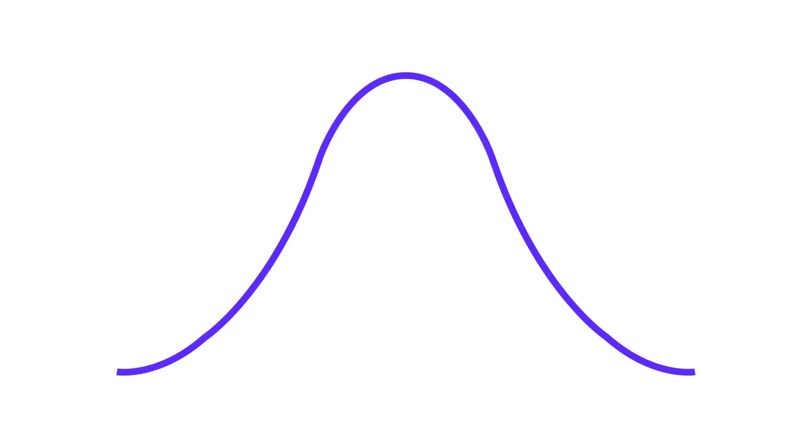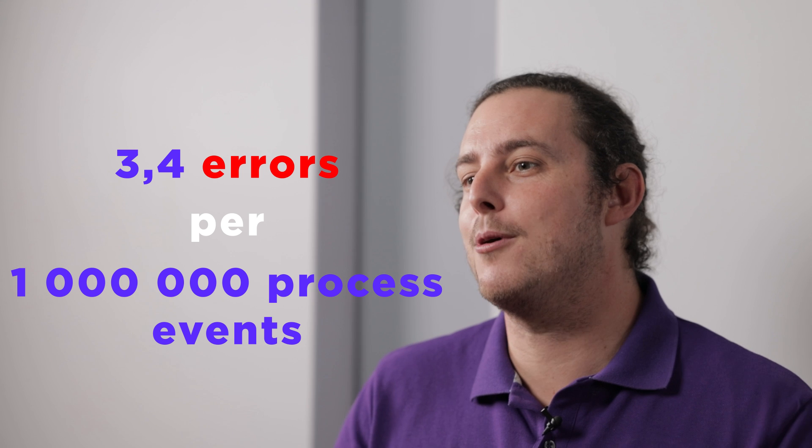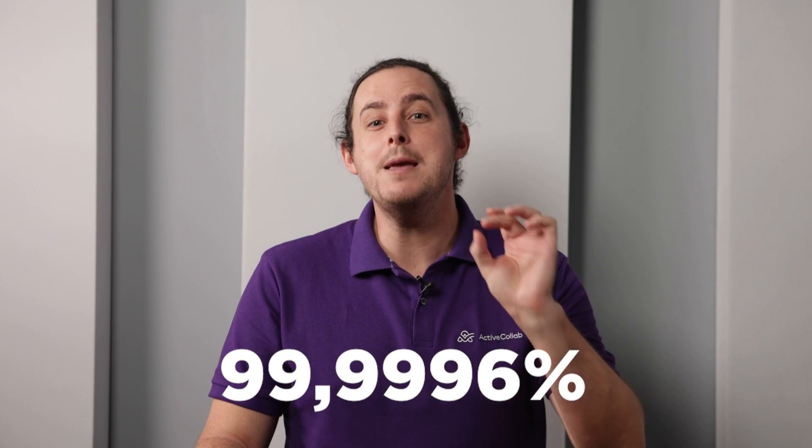The term sigma refers to the bell curve used in statistics, where one sigma represents one standard deviation in a data set. Using the Six Sigma methodology, only 3.4 errors occur per 1 million process events. In other words, if a company produces a million items, only 3.4 would have a defect, while 99.9996% of the output would be perfect.